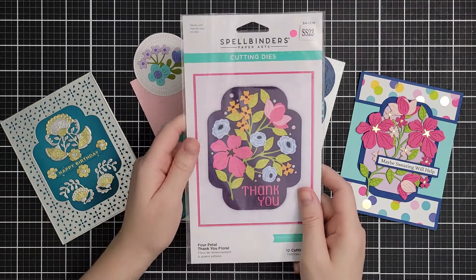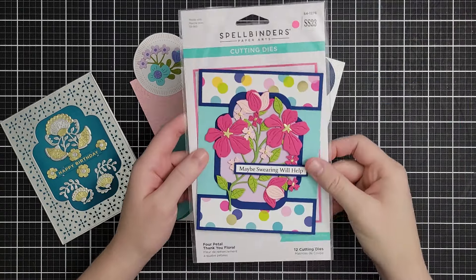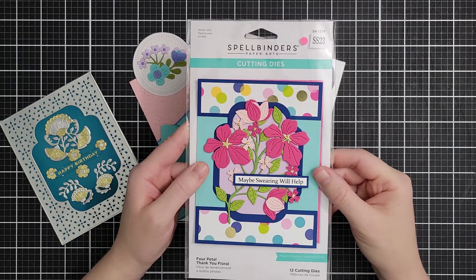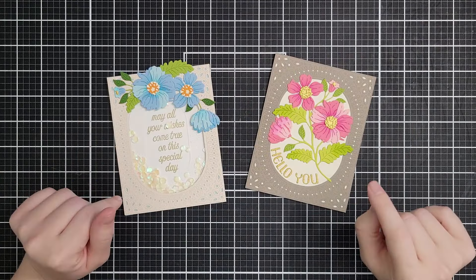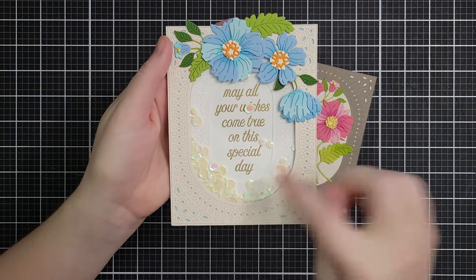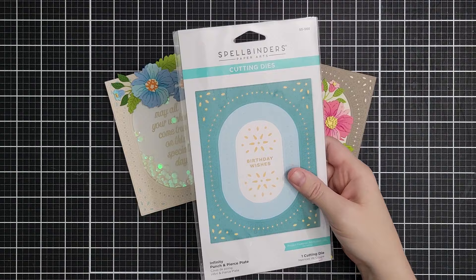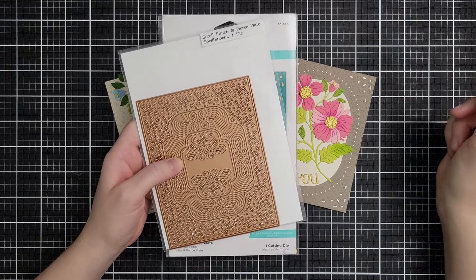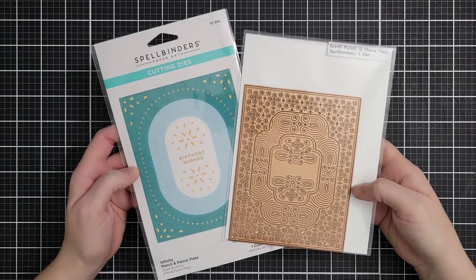This one is called the Four Petal Thank You Floral. This is how you're supposed to arrange it, but I kind of did it my own way — the large florals in here are just gorgeous. That's on sale for $11 down from $22. Next, there are two punch and pierce plates. The Infinity Punch and Pierce Plate and the Scroll Punch and Pierce Plate cut out a really detailed pattern in several layers. They're both on sale for $7.50, normally $25. This sale is nuts — that's a tremendous savings and they're absolutely beautiful.